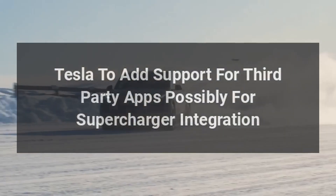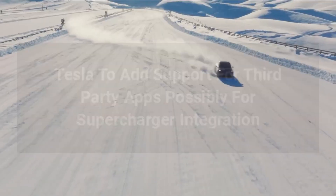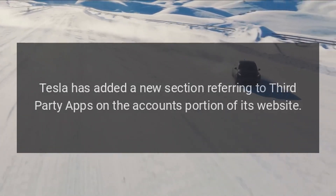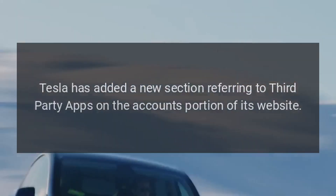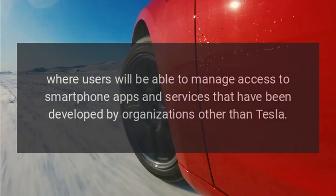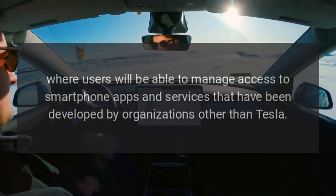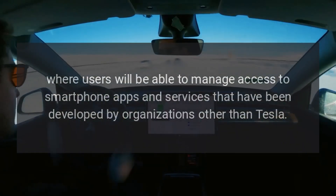Tesla is set to add support for third-party apps, possibly for supercharger integration. Tesla has added a new section referring to third-party apps on the accounts portion of its website, where users will be able to manage access to smartphone apps and services developed by organizations other than Tesla.